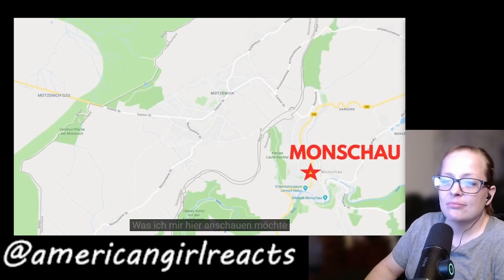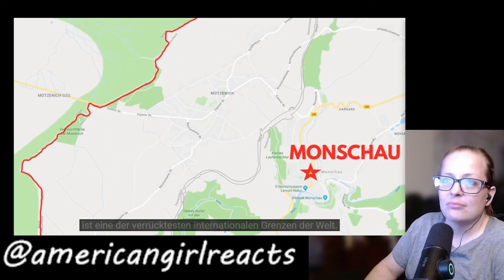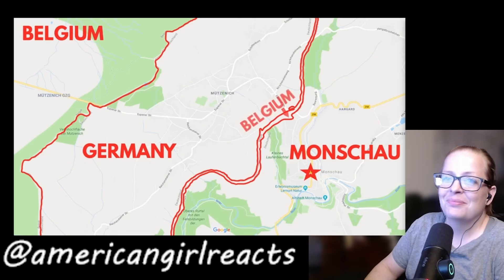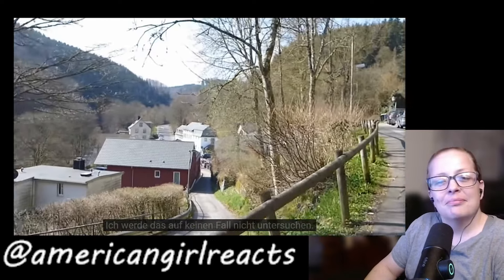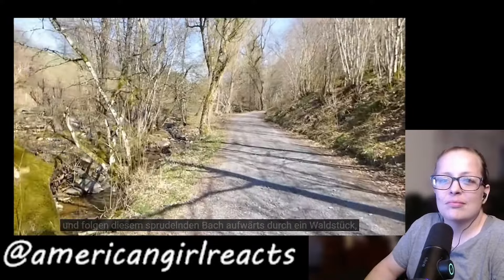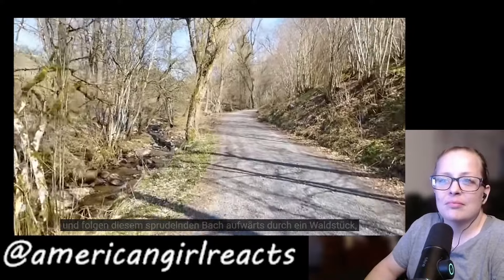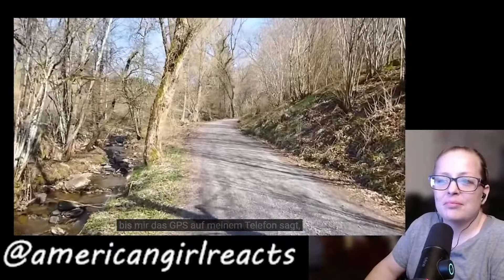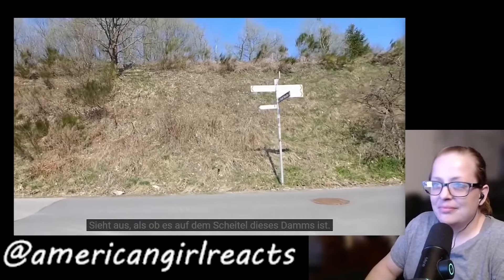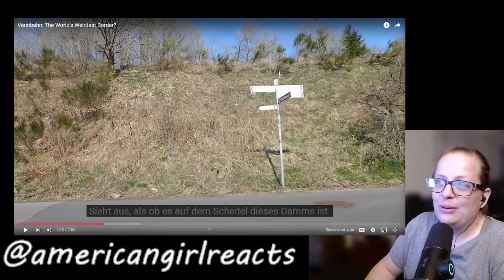Here's Monschau on a map. What he's come to see is one of the world's weirdest international borders. Why is there a spaghetti-shaped bit of Belgium inside Germany? He's going to climb out of the town and follow a bubbling brook upwards through some woodland until the GPS on his phone tells him the spaghetti is just over there. This is the kind of stuff I want to film because it really interests me — the world interests me so much.